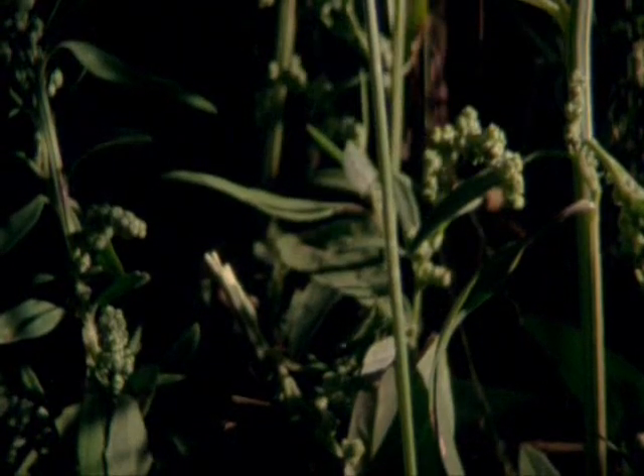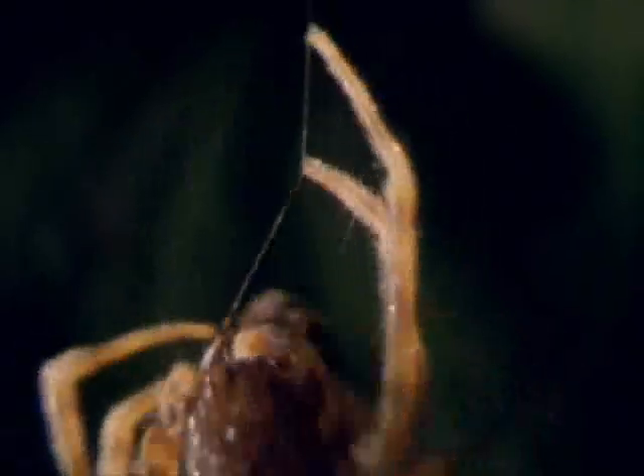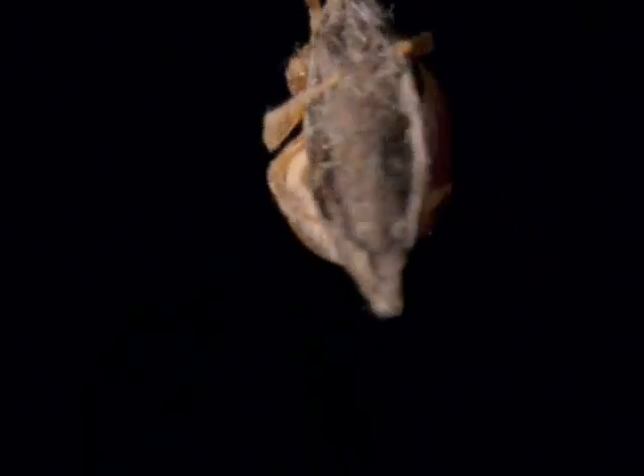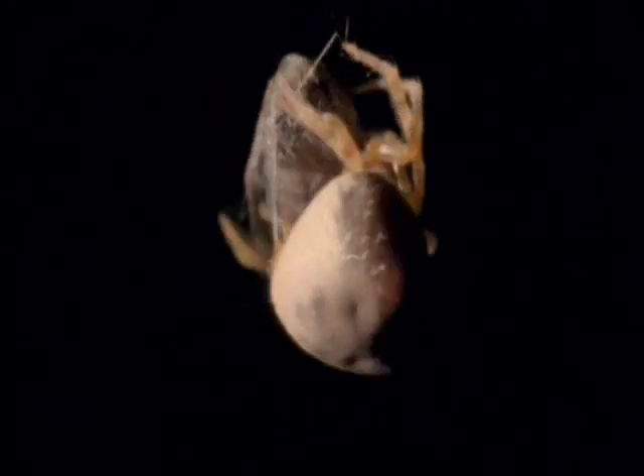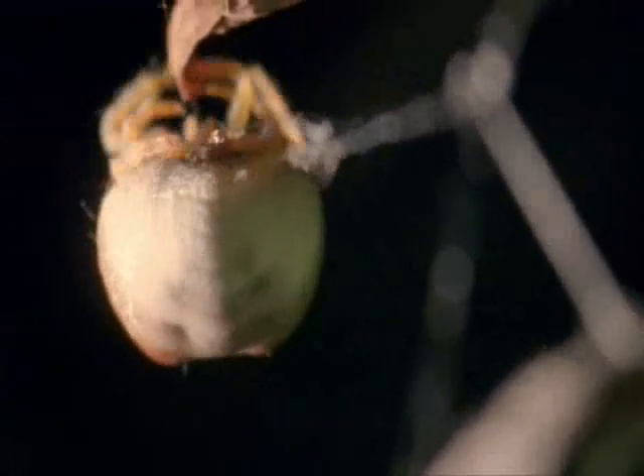The moth comes back. This time, she's got it. Now, she starts to wrap it. But she's not finished yet.